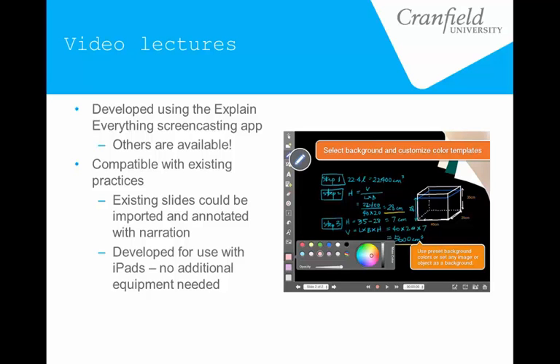It also works with Prezi and a few other things. It was developed mainly for grade schools but it's slowly making its way into higher education. We only did quite basic things with it in terms of annotating existing slides and doing a narration over the top. So the videos you would see from that are just a slideshow, some annotations that would appear, little animations, and then the voice speaking over the top.